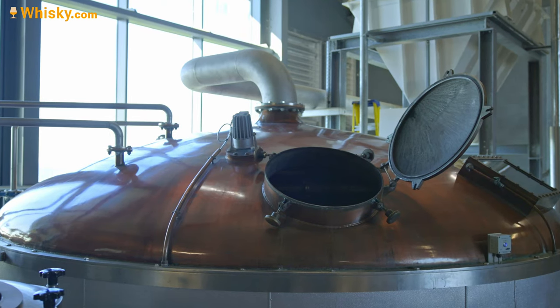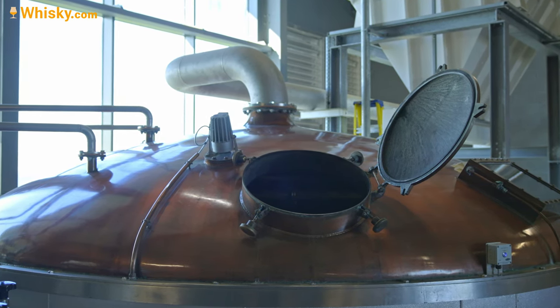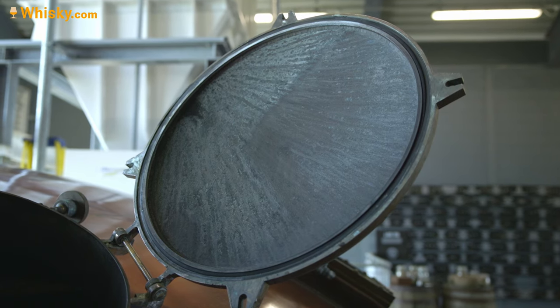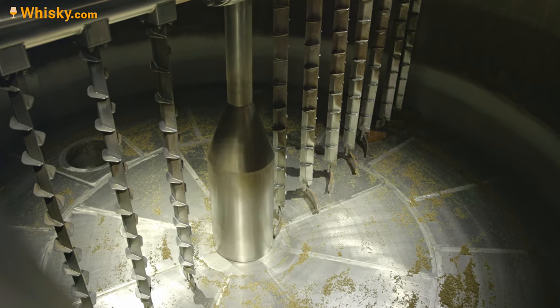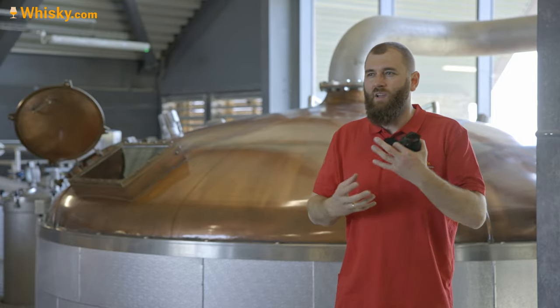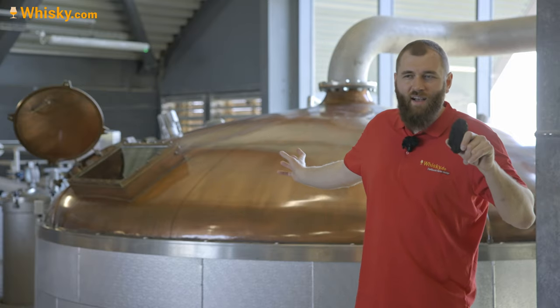Next is the mash tun, filling four tonnes of grist with 16,000 litres of water. They also use a lot of the rake system — they rake quite a lot, it gets turned. That makes a different kind of wort than slow or no raking. You call it a cloudy wort. A cloudy wort gives you more of a grassy, oily flavour. So they get more grassy from the mash tun, adding to the grassy, flowery, woody character from the peat.